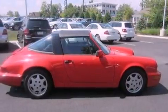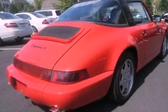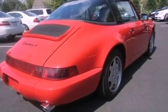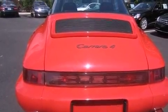Features include a premium audio system, dual power seats, cruise control, leather seats, performance tires, a rear spoiler, a passenger side vanity mirror, an anti-lock braking system, air conditioning, and aluminum wheels.